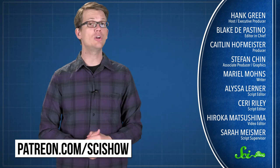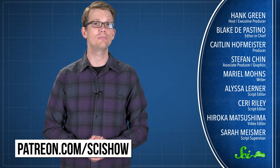Thanks for watching this episode of SciShow, which was brought to you by our Patrons on Patreon. If you want to help support this show, you can go to patreon.com/scishow. And don't forget to go to youtube.com/scishow and subscribe.